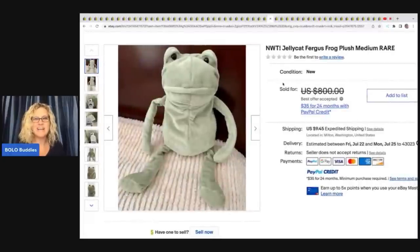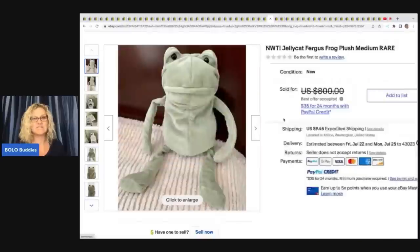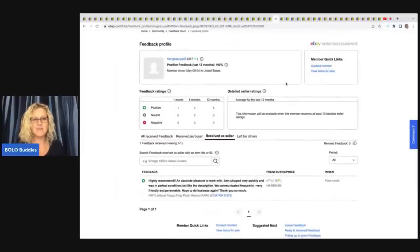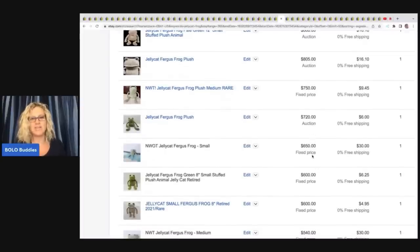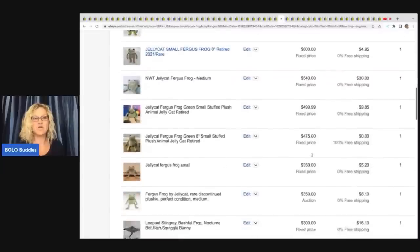Here's the big guy — this Jellycat Fergus the Frog, medium size, rare. It says 800, best offer accepted. Feedback was left: 'highly recommend, absolute pleasure to work with, item shipped very quickly, perfect condition, communicated frequently, very friendly.' In Terapeak, they took a best offer of $750. There are others at $860, $805, $720 — a lot of times people say it's money laundering, but these are all different sellers. This frog is money, money, money. Be on the lookout.